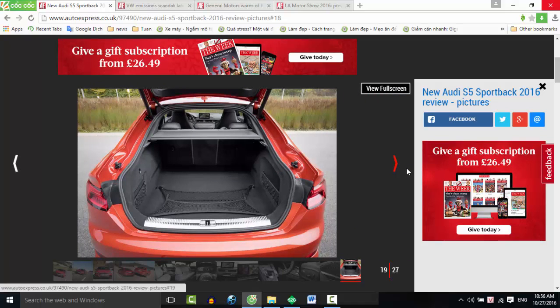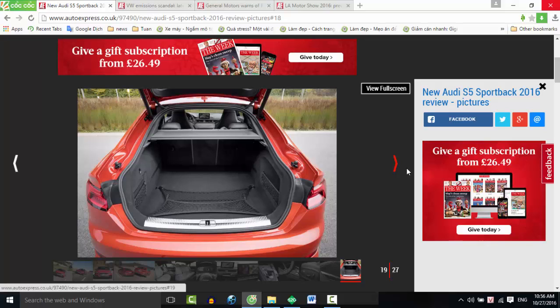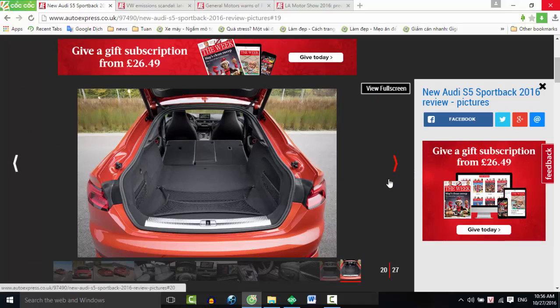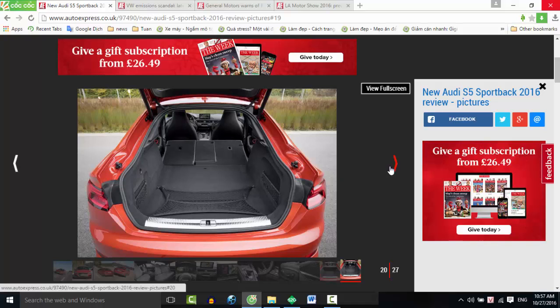The sports exhaust sounds particularly fruity, too. We're told there's no artificial sound augmentation and under full throttle there's a pleasing note from the rear. Bosses say they've fitted a device under the dashboard that improves resonance, but the aural feedback feels quite natural.